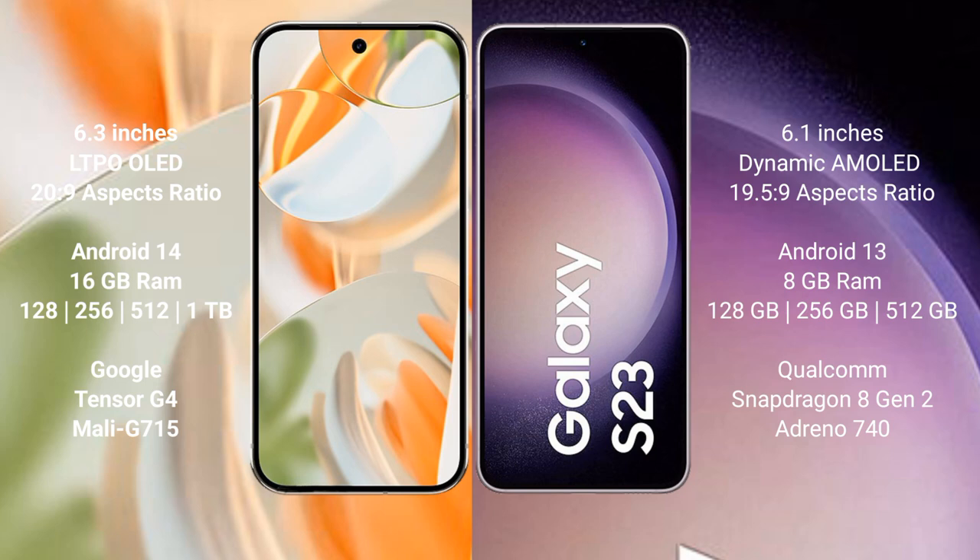Google Pixel 9 Pro runs on the Android 14 operating system. Samsung Galaxy S23 runs on the Android 13 operating system. Google Pixel 9 Pro comes with 16GB RAM.